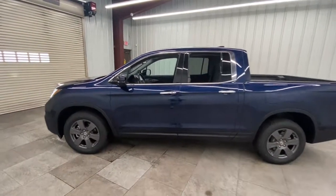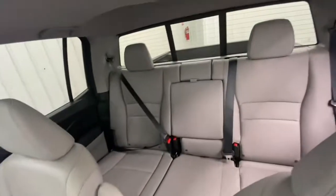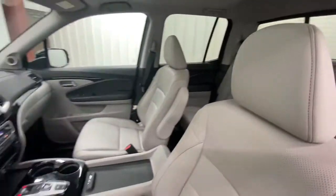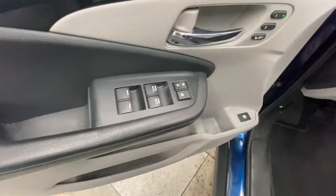You'll love its rugged capability, smooth ride, and easy handling, as well as its clever cargo and entertainment solutions and customizable all-weather driving modes. It's a hard-working pickup truck that's anything but ordinary.